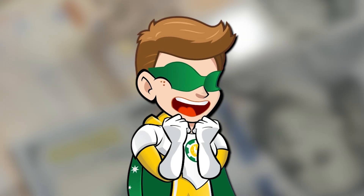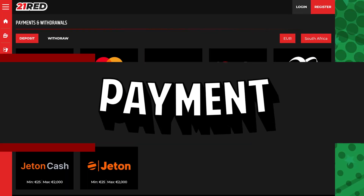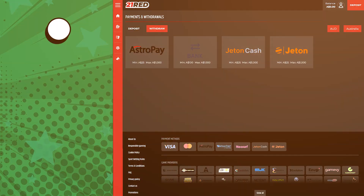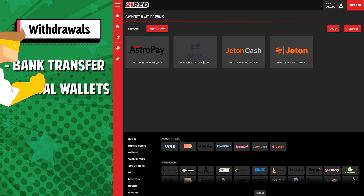Now that we know 21 Red Casino is reliable, let's talk about payment methods. They offer a large choice of secure options to deposit money: a credit card with Visa or Mastercard, prepaid vouchers with Neosurf and Cash to Code, digital wallets with AstroPay and JetOn. And to withdraw your winnings, you have the choice between bank transfer and digital wallets.